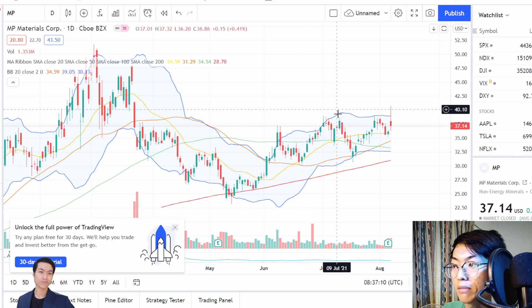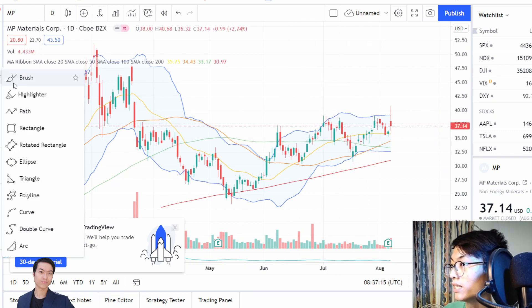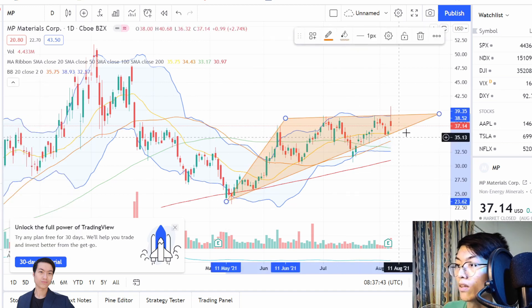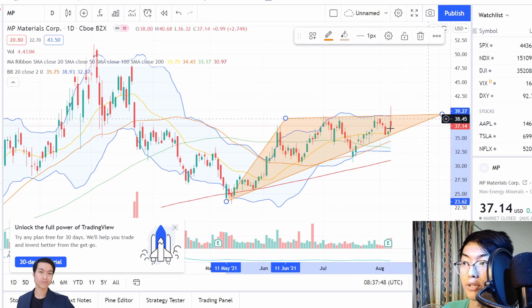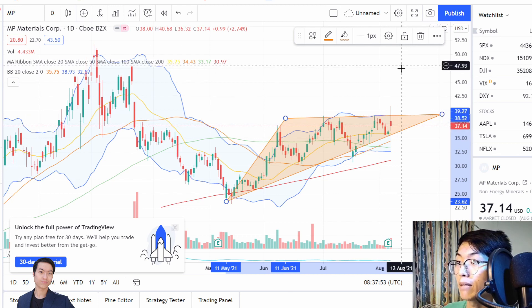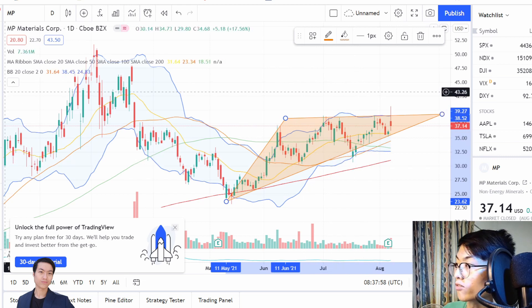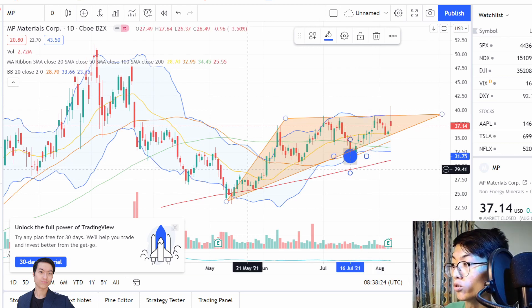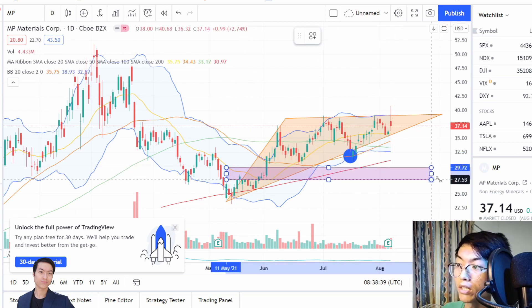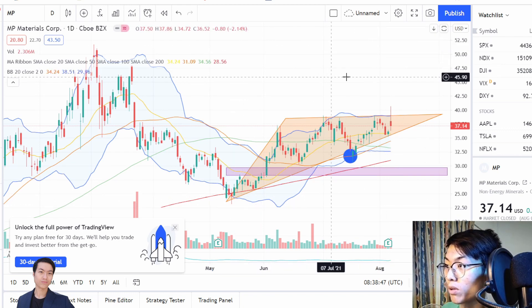MP Materials has been going on an ascending triangle. You can definitely see an ascending triangle forming to break out. Anywhere you can buy around this area would present a very good chance for it to break out to the further upside, maybe around $47. Your stop loss could be below the swing lows or previous swing lows around this level. Profit-taking area would be around here as well.